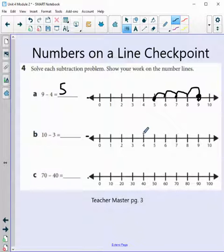Now B: 10 minus 3. We start at 10 on the number line and go backwards because we're subtracting. 1, 2, and 3 — we subtracted 3. What was our answer? 7. Good job.